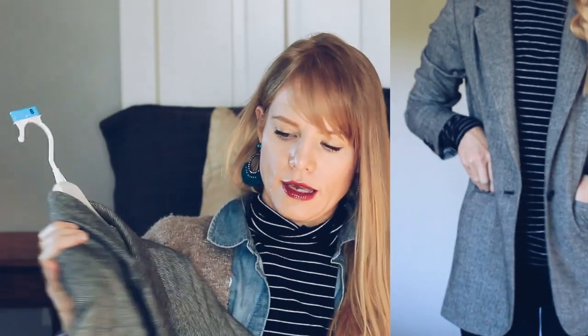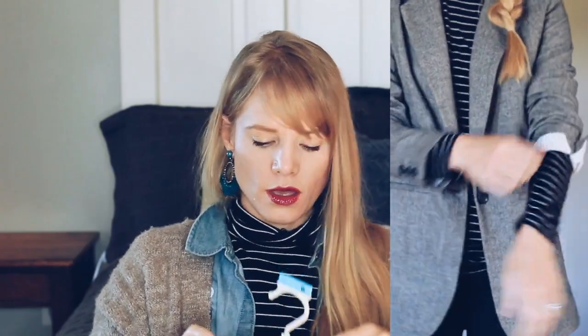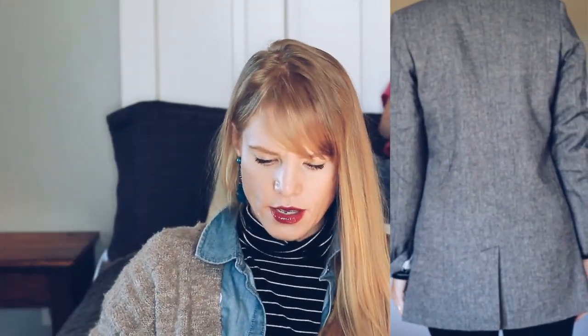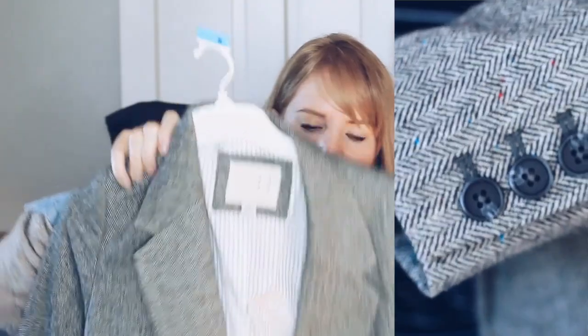Next up is this tweed boyfriend blazer from Target by the new line A New Day. I had on my wish list to get a tweed blazer — I already have a black boyfriend blazer — and I stumbled onto this one and couldn't leave it. It was only $34.99. Target is absolutely one of my favorite places to get blazers — great quality, always very affordable, and I've had a few of my Target blazers for about eight years and they still look great. This one has a nice lining, an inside pocket, real pockets on the outside, and these tiny little specks of blue and red in the tweed. Love, love, love.